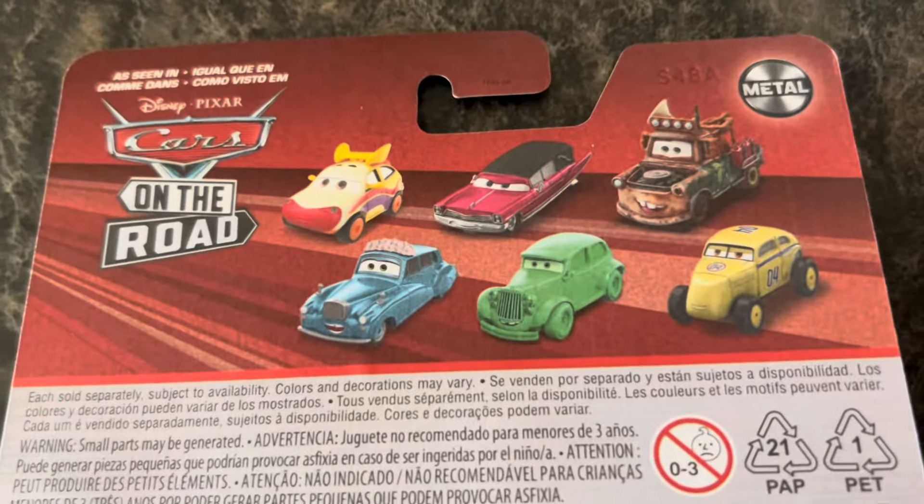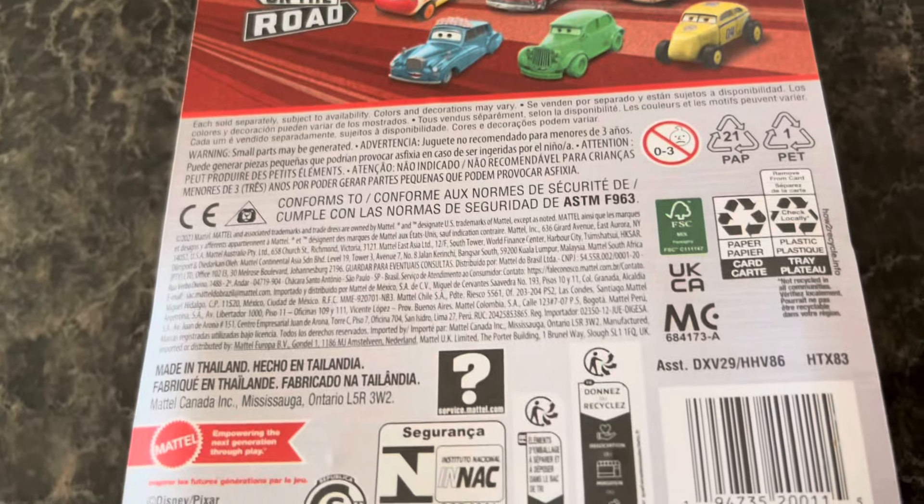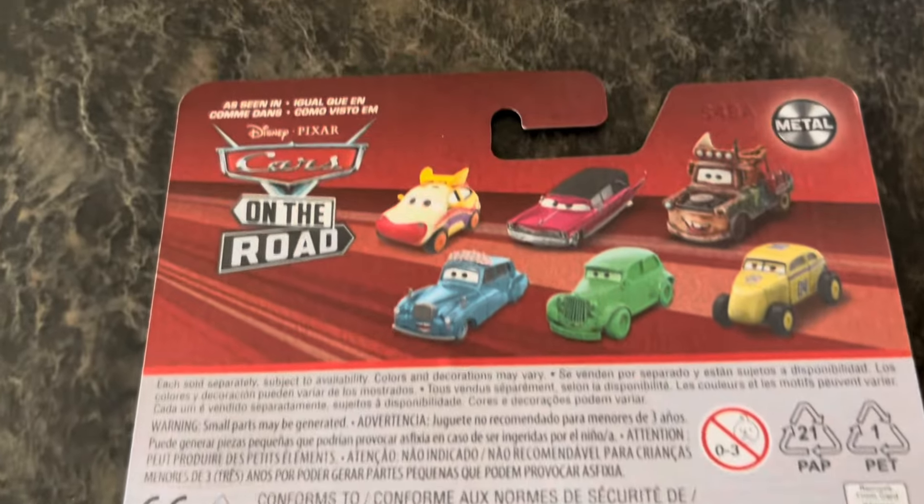We've unboxed some of these before. Same as usual, cars on the road on the back.